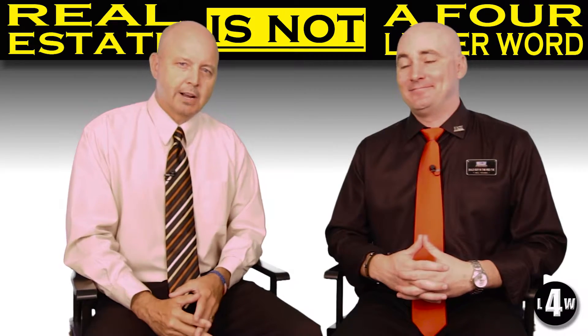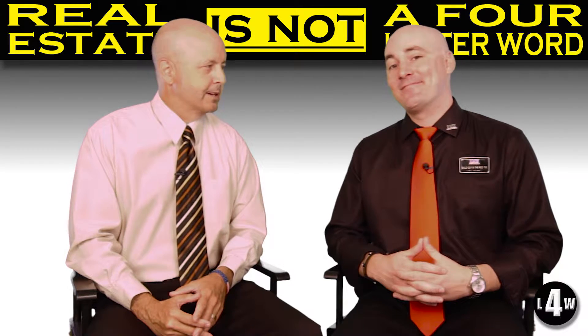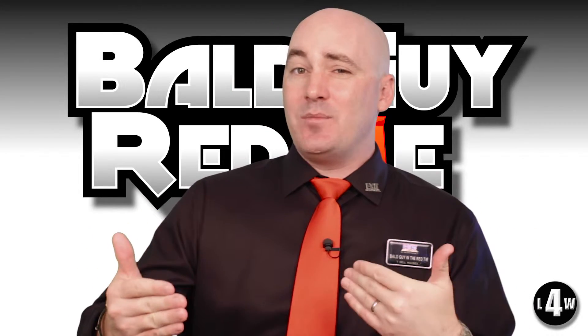Maybe you wanted to consider having a home inspection before you bought that home. Tell us about home inspections. Gladly. Home inspections, hands down, are probably going to be one of the most important things that you do during your contingency period.